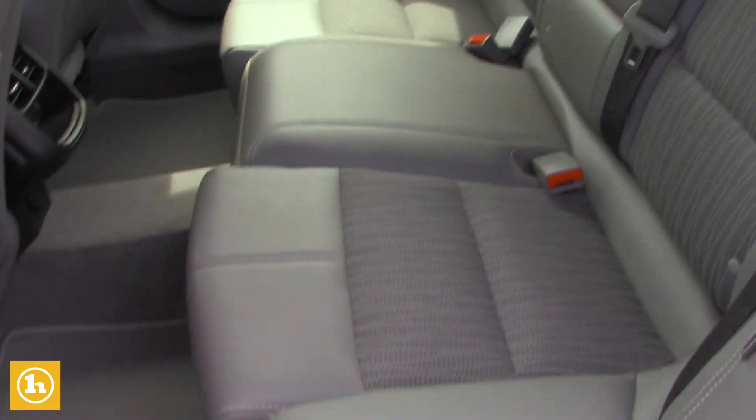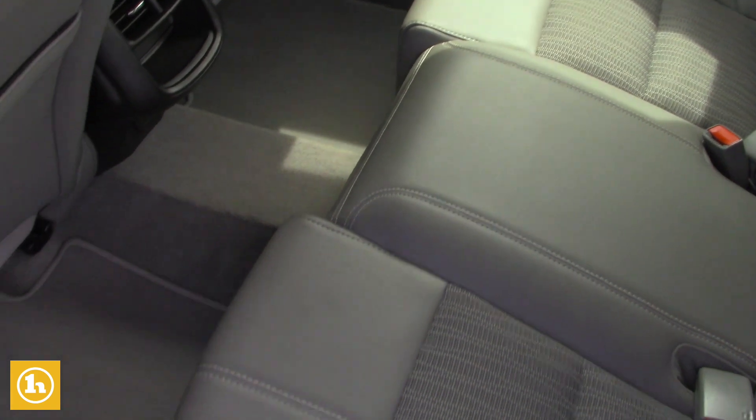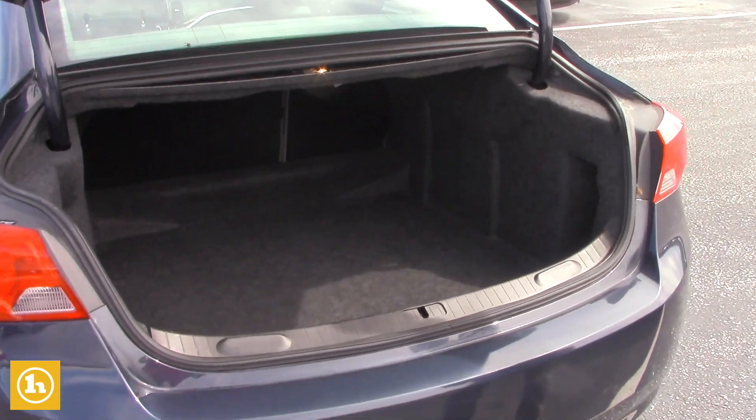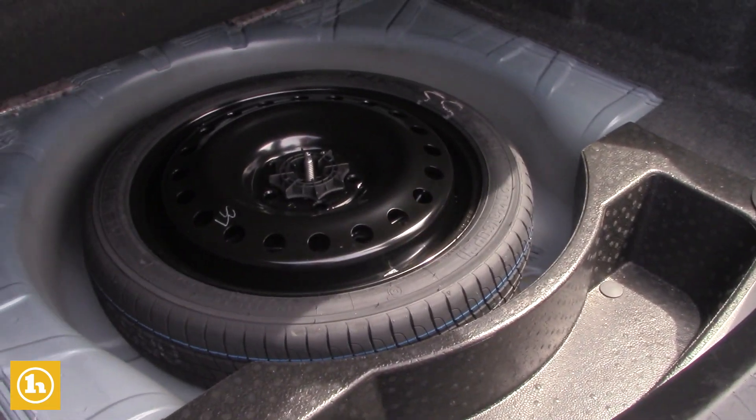Coming into the back, very clean car. I don't think anyone even ever sat in the back seats there. Then you get a nice big trunk here, with your spare tire down in there as well.